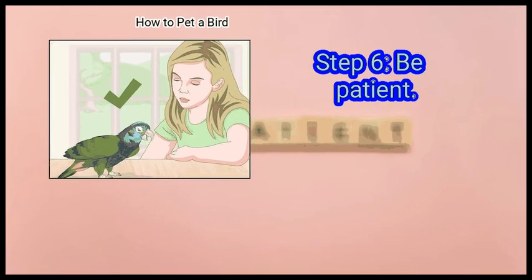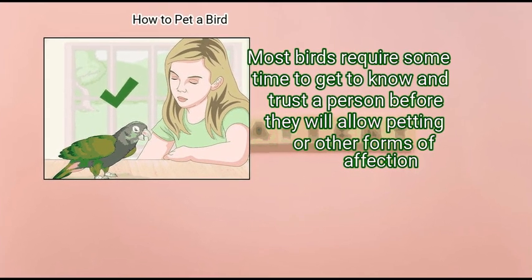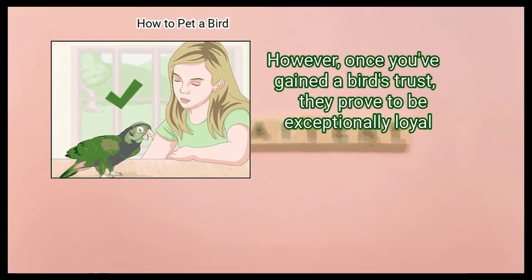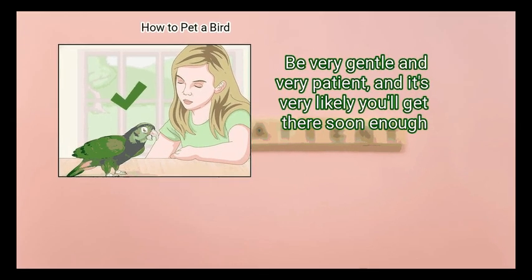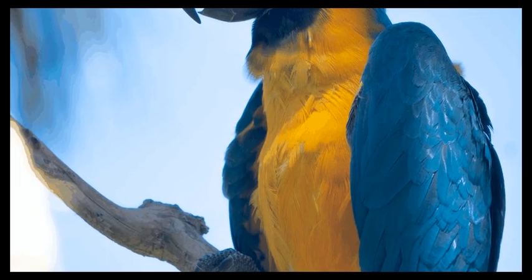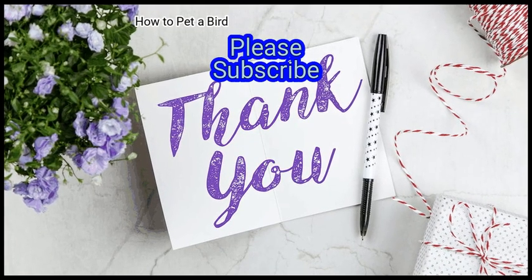Finally, be patient. Most birds require some time to get to know and trust a person before they will allow petting or other forms of affection. However, once you've gained the bird's trust, they prove to be exceptionally loyal. Be very gentle and very patient, and it's very likely you'll get there soon enough. We hope this is useful to you — please subscribe to our channel.